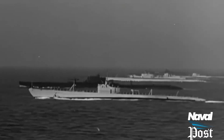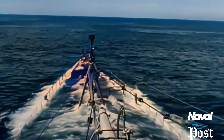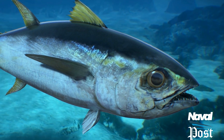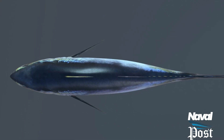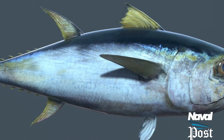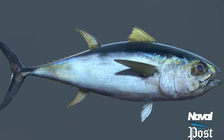During World War II, submarines were painted grey since they spent most of their time surfaced. If you look closely, you will see the same pattern on fish such as tuna — a blue top and white bottom. To a predator above them, the blue pattern blends with the blue ocean, but to a predator below them, the white pattern blends with the white sky.